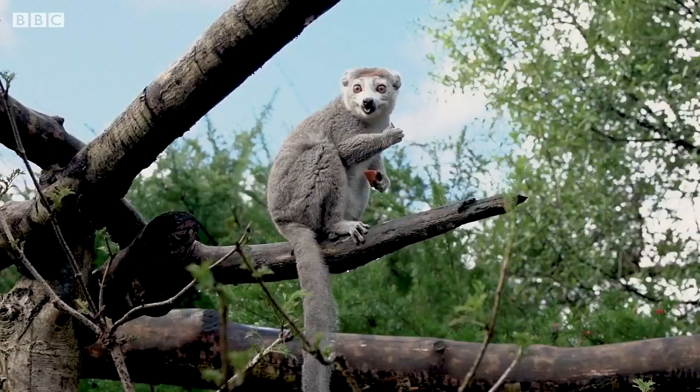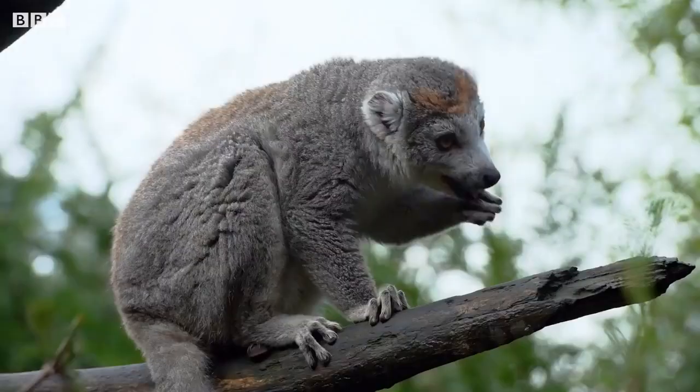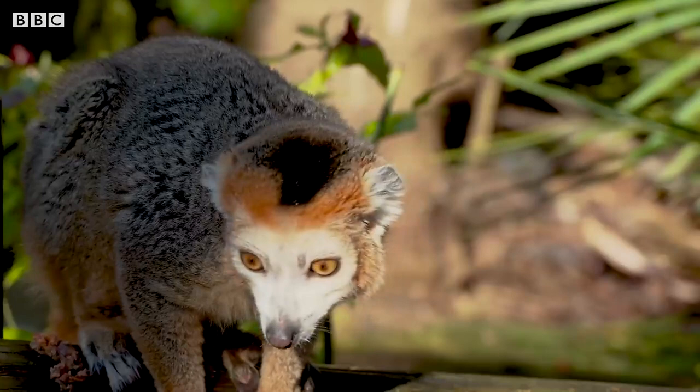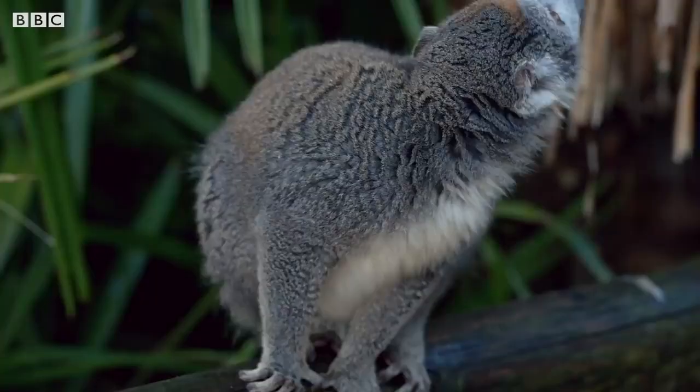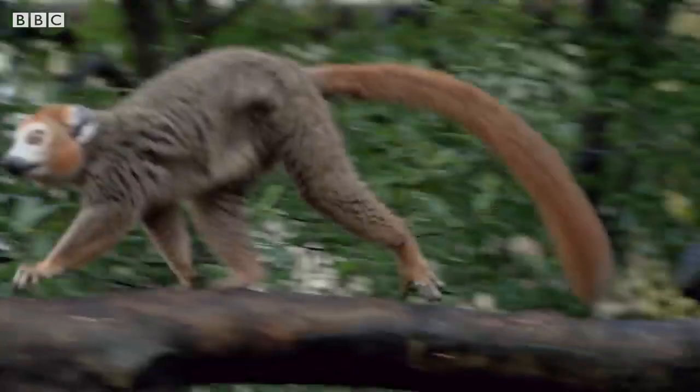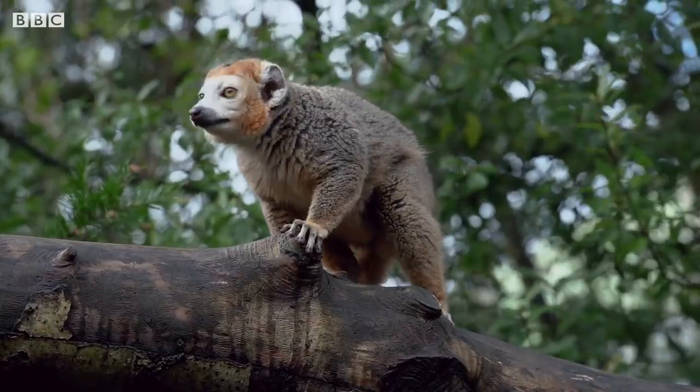They will travel in groups of up to 15 individuals in the wild, and it is easy to tell the difference between the males and females due to their colouration. The males have a full coverage of reddish brown fur with a black patch on the tops of their heads, whereas the females have grey fur all over their bodies, and both have a bright orange reddish crown. Their main predator is the fossa, Madagascar's top carnivore.